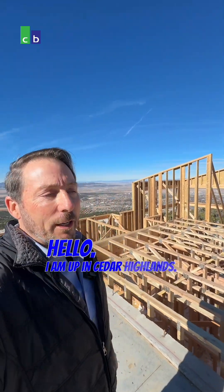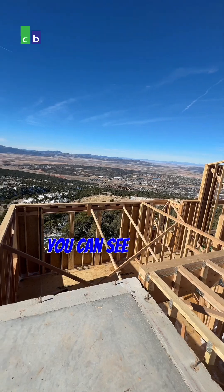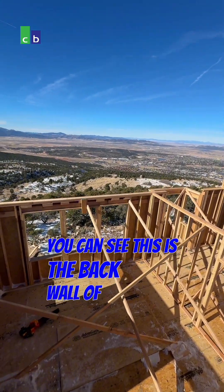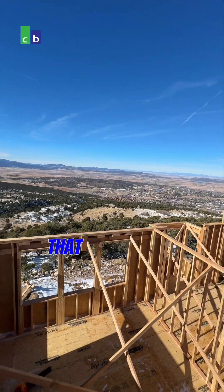Hello, I am up in Cedar Highlands. Check out this view. I love view houses. You can see this is the back wall of the house. This is what they will be seeing. Holy cow, that is beautiful.